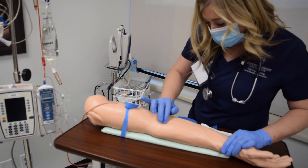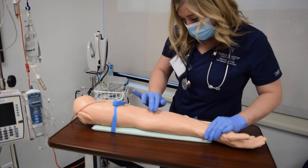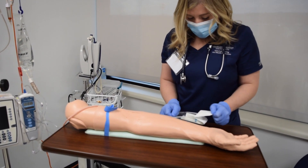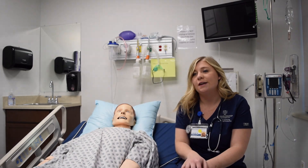My favorite part is they always encourage us that this is a safe place to mess up. They just encourage us to make our mistakes and mess up here so we don't do them in the clinical setting.